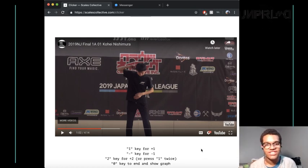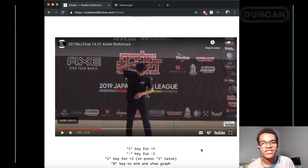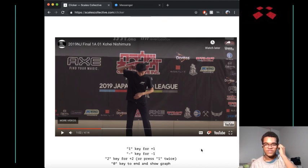Colin Beckford here, back with the Scales Analysis. This time we've got Kohei Nishimura's winning North Japan Freestyle. Japan Nationals is under a month away, which means I'll be dropping analysis videos for all of the regional winners, and this is the first one.